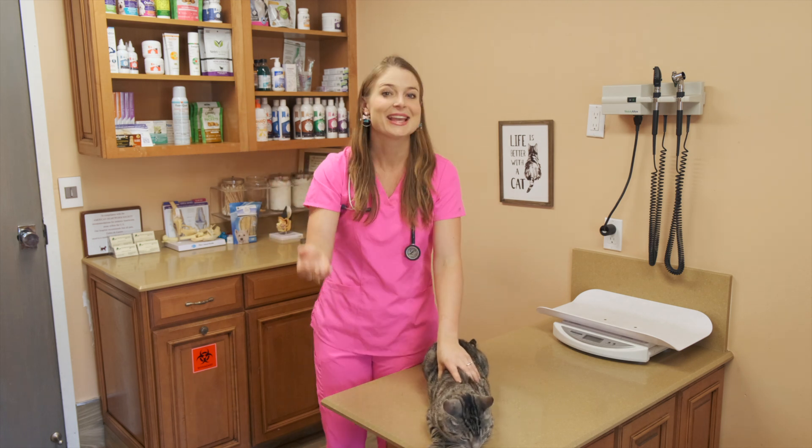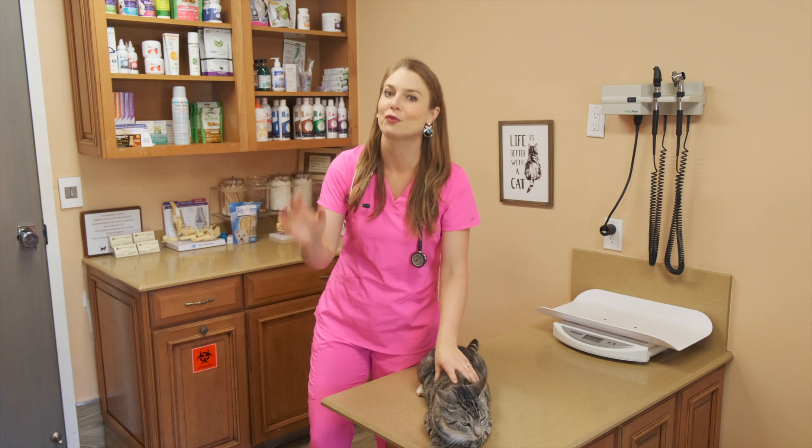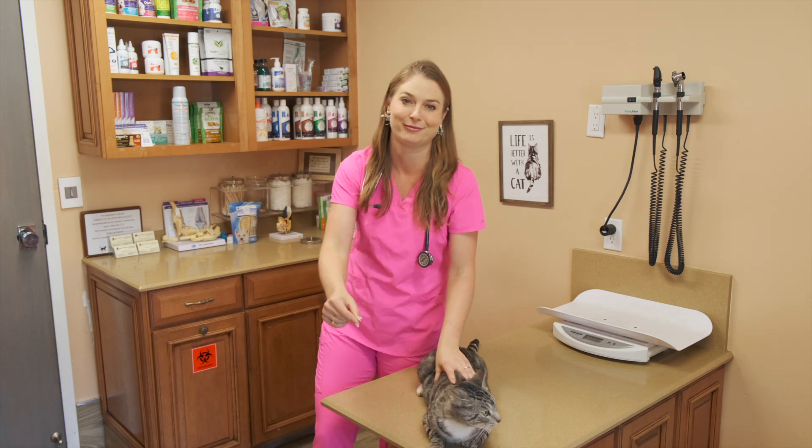Your cat has herpes? Oh my gosh, what is this? Can you get this? You're freaking out. You landed on this video. Doc, tell me what I need to know about this and what I have to do.